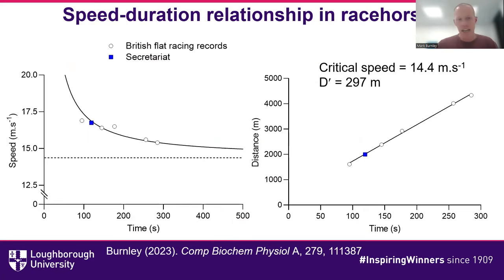I've plotted some English horse racing records alongside the performance of Secretariat in the Kentucky Derby in the late 1960s and early 1970s. From this we can calculate critical speed and D-prime. Critical speed: 14.4 meters per second — ten meters per second faster than a human club runner. D-prime is not hugely bigger, which suggests that the horse is very heavily dependent on aerobic metabolism to sustain high-intensity exercise. Very impressive and highly aerobic.